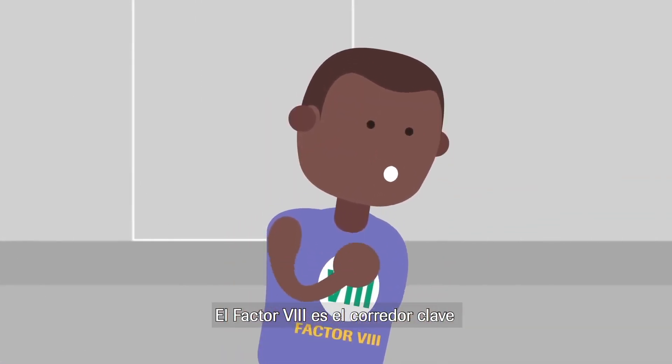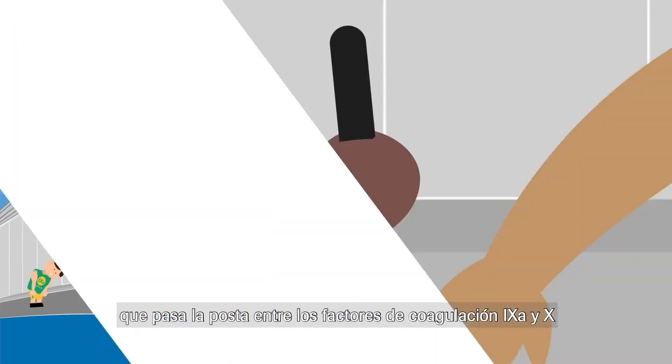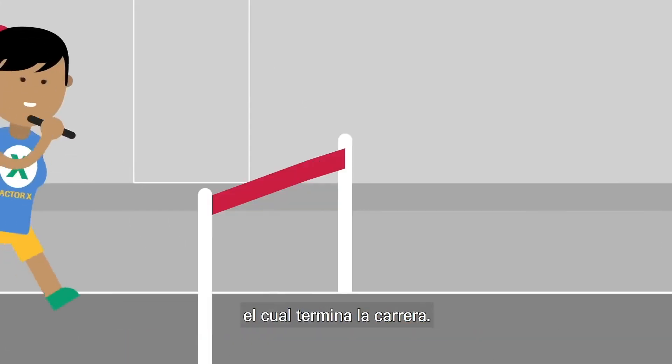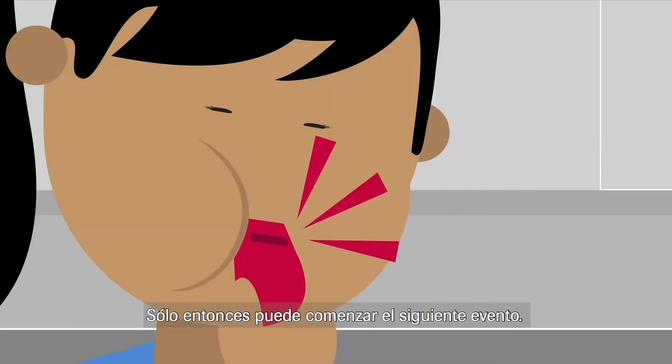Factor 8 is the key runner that passes the baton between clotting factors 9a and 10. This activates factor 10, who finishes the race. Only then can the next event begin.